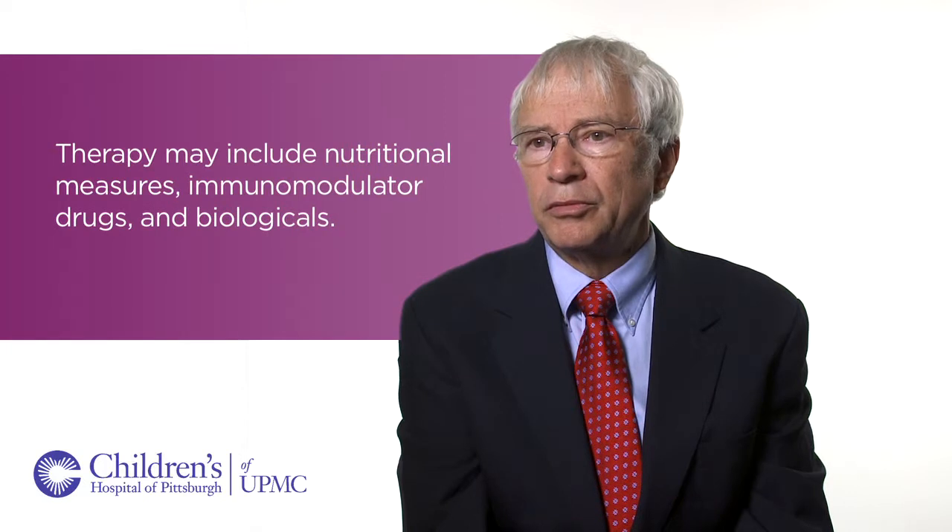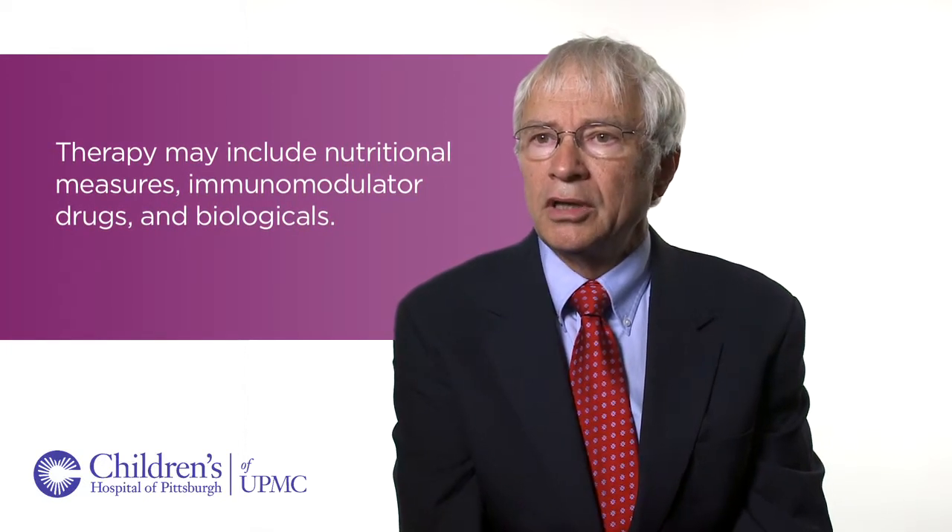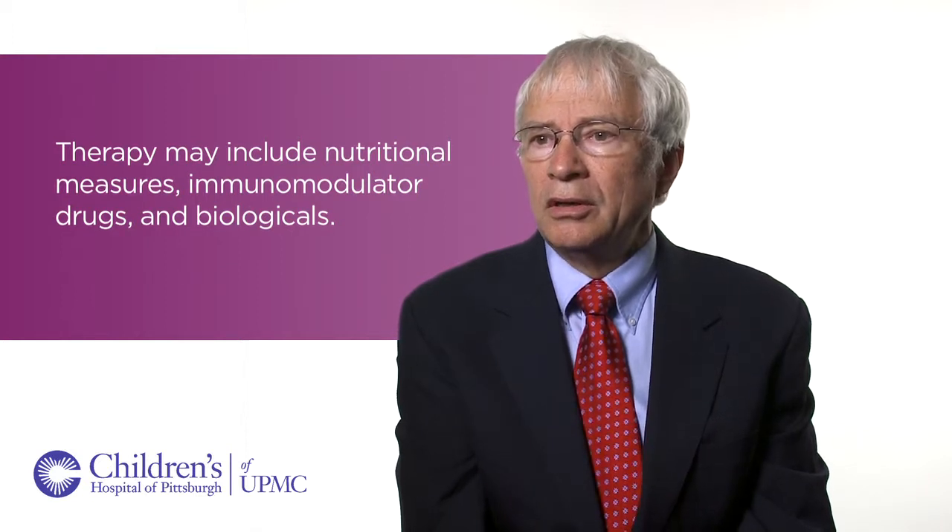The treatments are more complicated and more tailored to individual patients. We have drugs called immunomodulators that are perfectly appropriate for some patients. For other patients we may use drugs called biologicals, which involve things like intravenous infusions and require some special expertise.